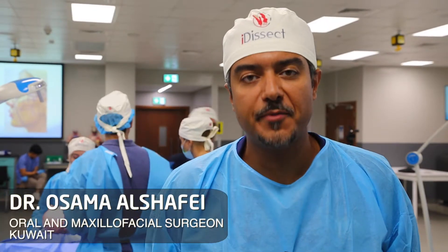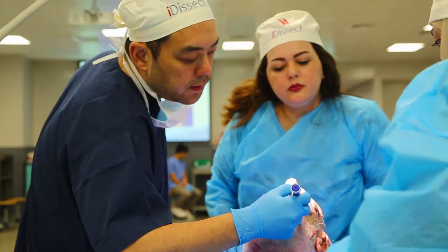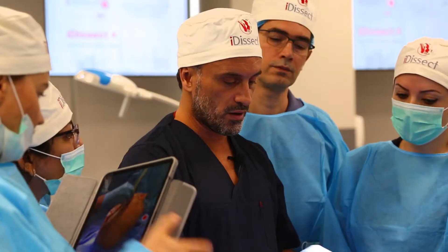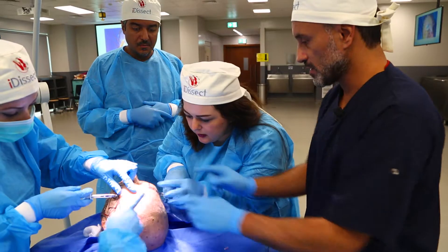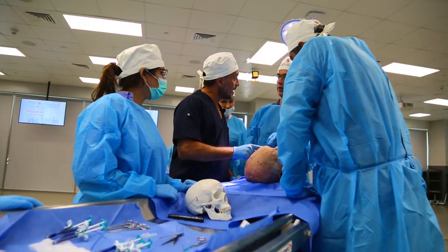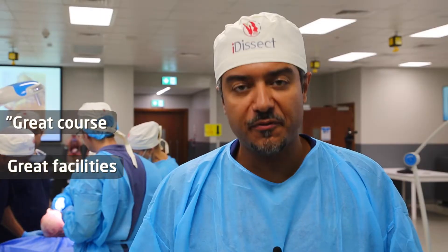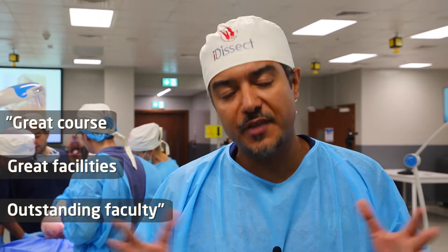My name is Osama Al Shafi. I'm an oral maxillofacial surgeon with lots of experience in trauma. I came to this course to seek some guidance in facial cosmetics, and Matt has actually made the complex too simple for us. It's a great course with great facilities, outstanding faculty, and with lots of interaction.